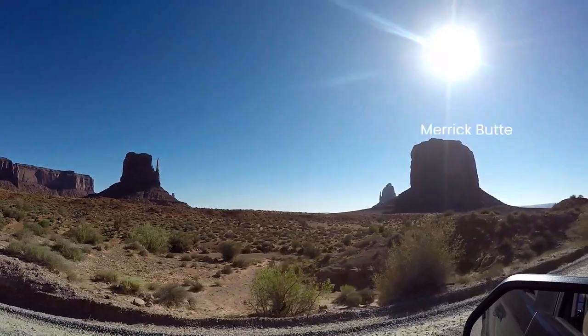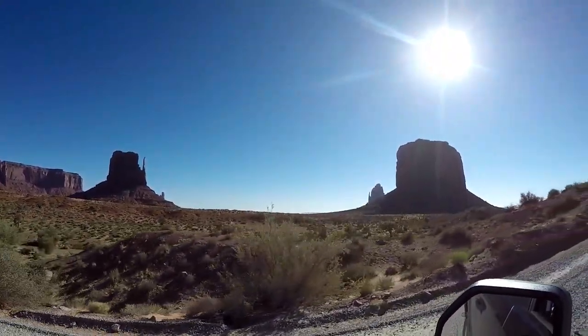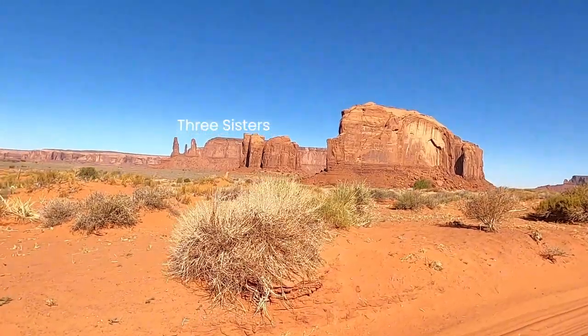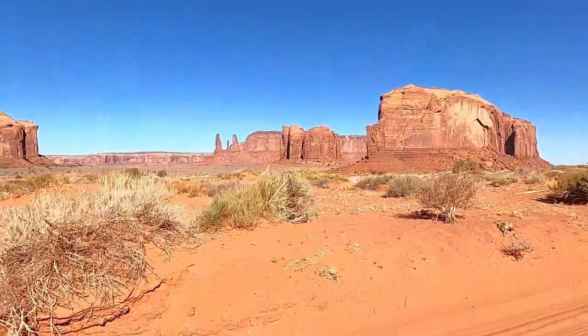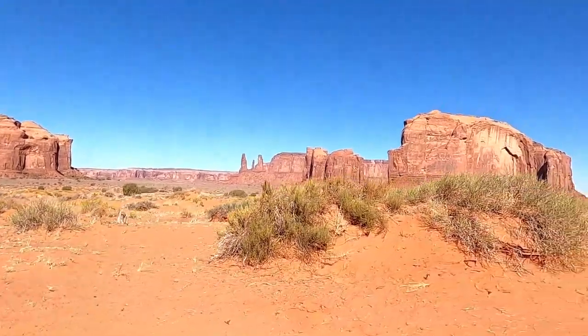Make sure you pack your cameras and binoculars. These views are amazing. The drive has variable terrain. You will see a decent road that turns to generally unimproved road. One advantage is that it makes people slow down. I wouldn't recommend it, but we did see a Nissan Leaf electric car on the loop trail.